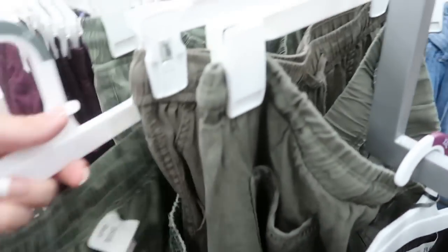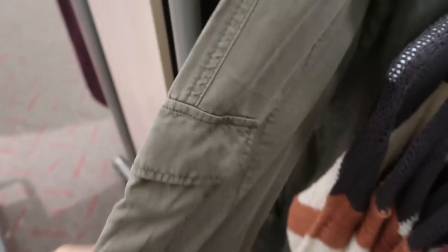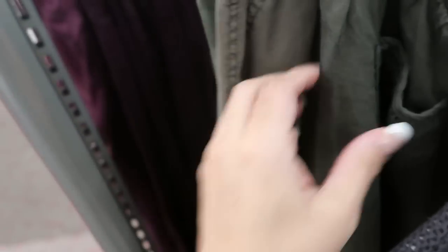They also have it in just a solid olive green. This one has a little utility pocket with that same bottom, and this one feels more of like a silky material where the camo one is more of a cotton.